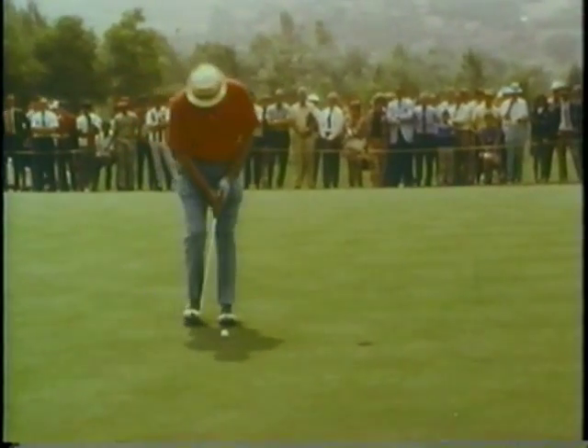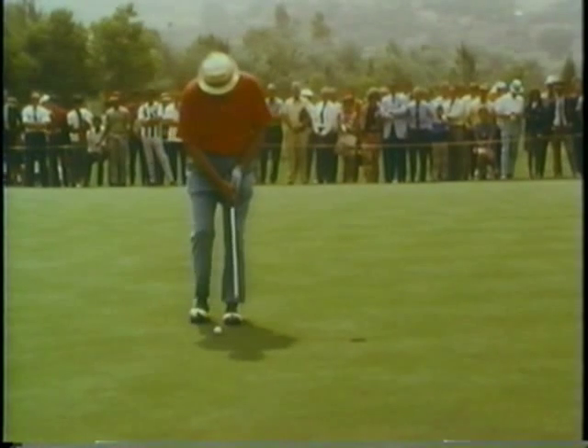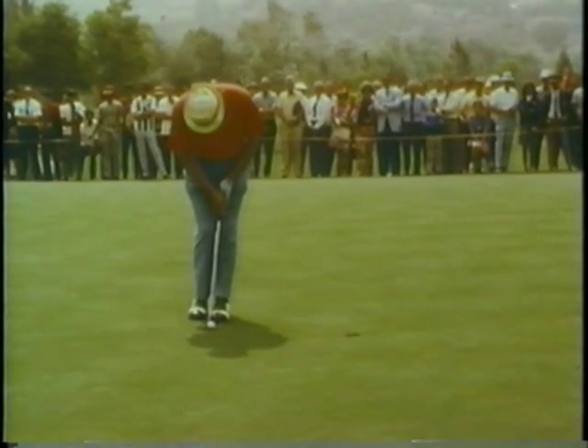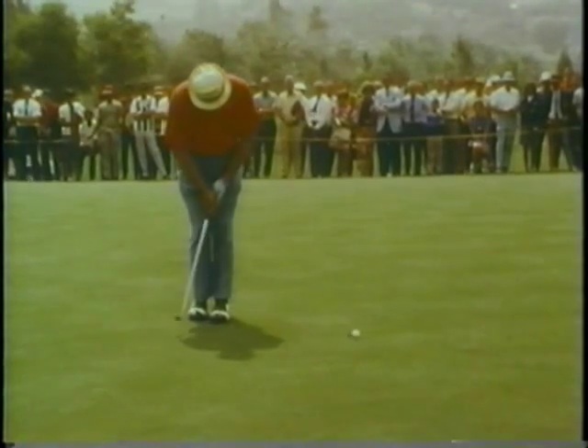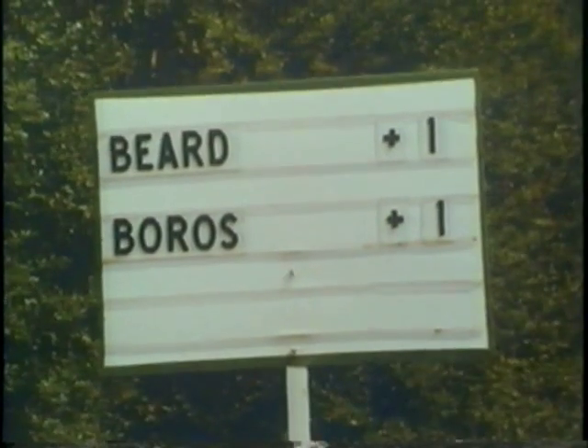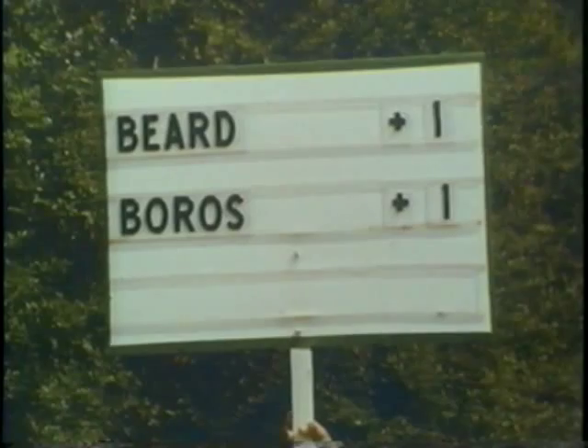Jay's a fast player. He seemed to just walk up and hit that with all the confidence in the world — and you saw it slide off there to the right. Through the 16th hole, this match draws back to all even.